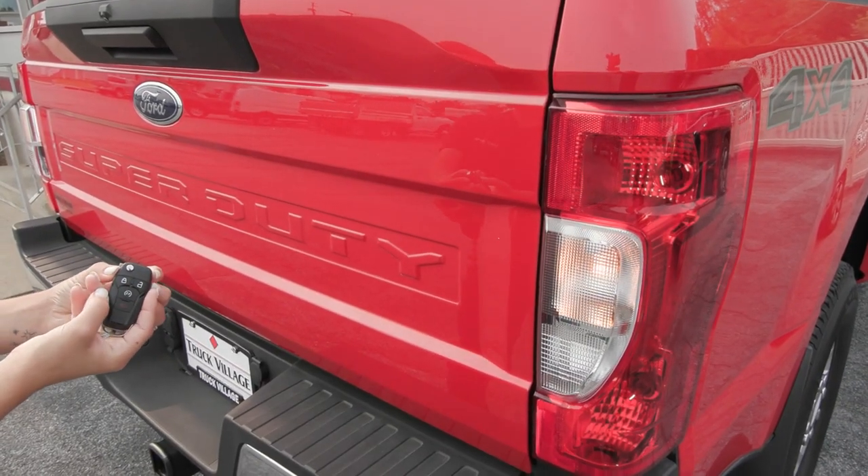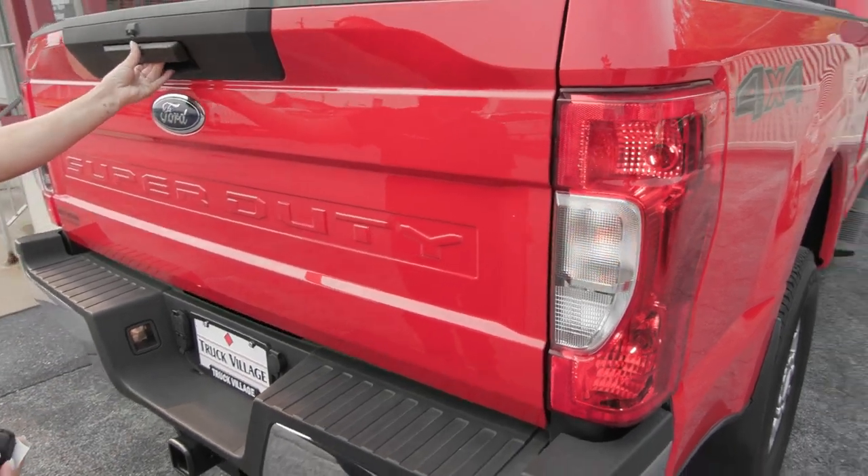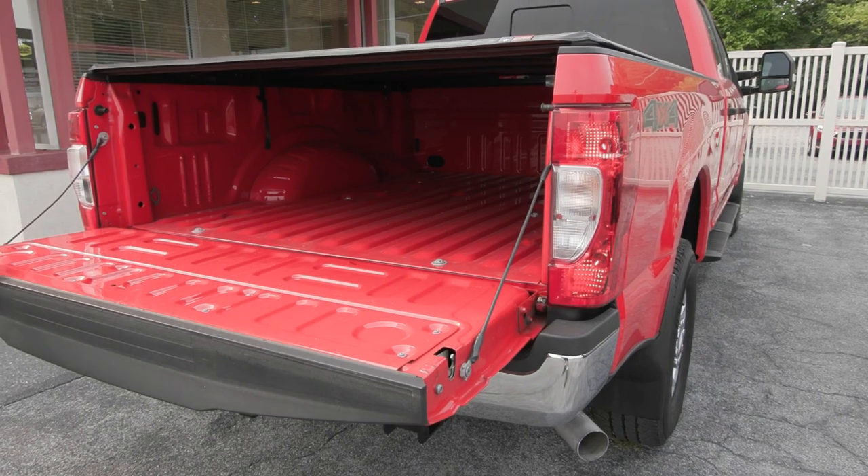This Super Duty is equipped with a remote start system. You also have the locking tailgate in the back and the beautiful clean bed with your tonneau cover.